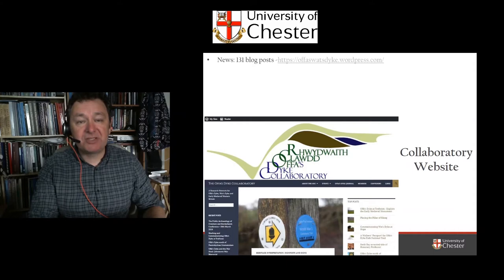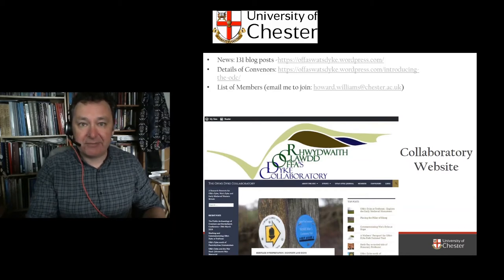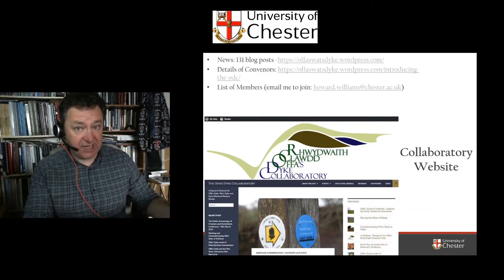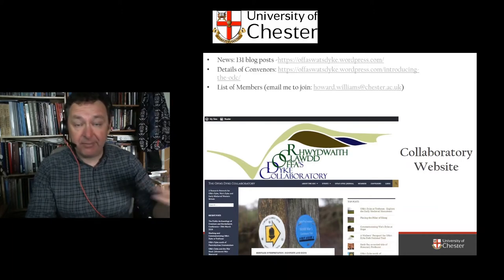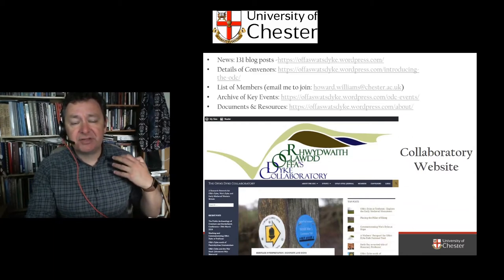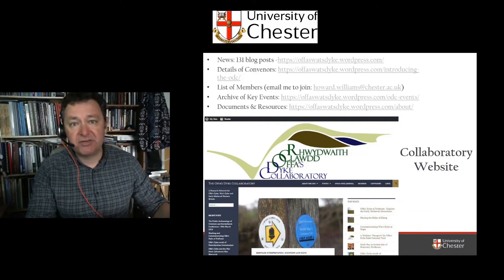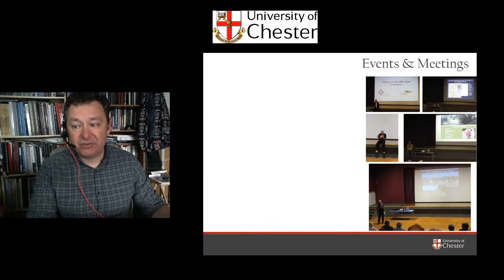We've created a website with 131 blogs, if not more. There are details of the conveners, and you can become a member if you're an active researcher on the landscapes of the Anglo-Welsh borders — walls and borderland monuments, past and present, or broader frontier zones. You can simply email me and we'll add your name and affiliation to our website. The website is itself a valuable resource for anyone interested.